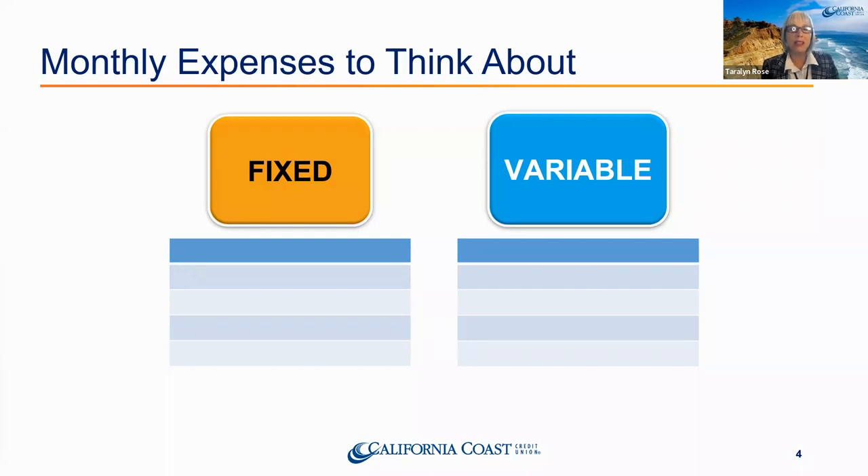Think smaller now. What are some smaller fixed expenses with a due date that you pay the same amount every single month without fail — maybe charged automatically to your account? Phone bill, Netflix, internet — they add up really quickly. I pay $1.99 for phone storage, $4.99 for Netflix, there's Disney Plus, Hulu, and all those other little things. Write them all down, however much they are. Even if it's $1, write that amount down — it's an expense.